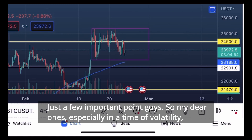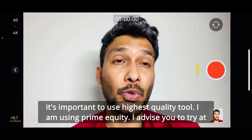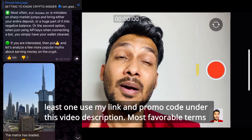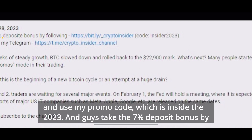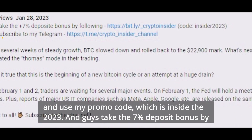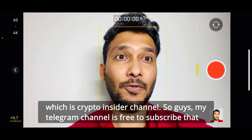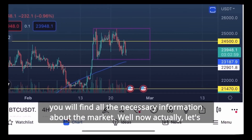Especially in a time of volatility it's important to use the highest quality tools. I am using PrimeXBT and I advise you to try it — use my link and promo code under this video description for the most favorable terms and conditions. Just click the link and use my promo code which is INSIDER2023 to get a 7% deposit bonus. Also check the link to my Telegram channel, Crypto Insider — it's free to subscribe and you will find all the necessary information about the market there.